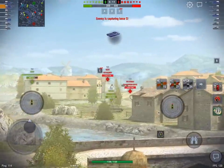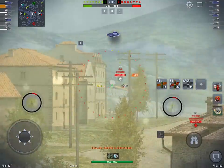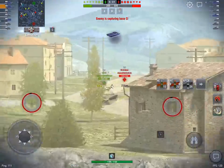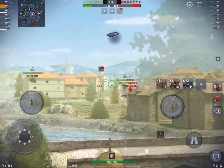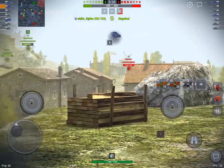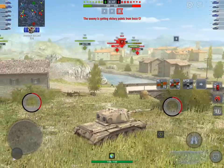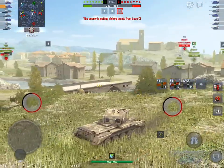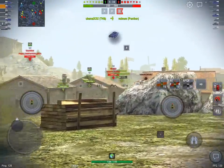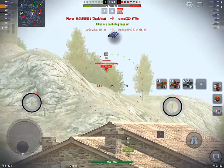It is a tier 8 British TD, fresh to the world with patch 6.01. It's a very interesting vehicle — I think it's the best tank in the new line. This tank is basically a Centurion 7/1 but at tier 8 as a TD. It's got the same kind of gun as the 7/1 — it's a 105 millimeter L7. It's called the L7A1 on the Centurion 7/1 and the AT Gun L7 on this particular beastie.